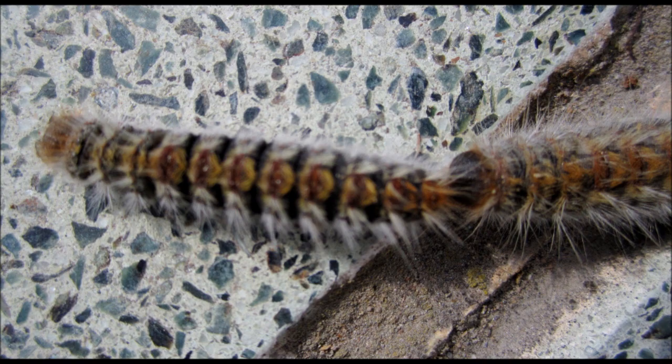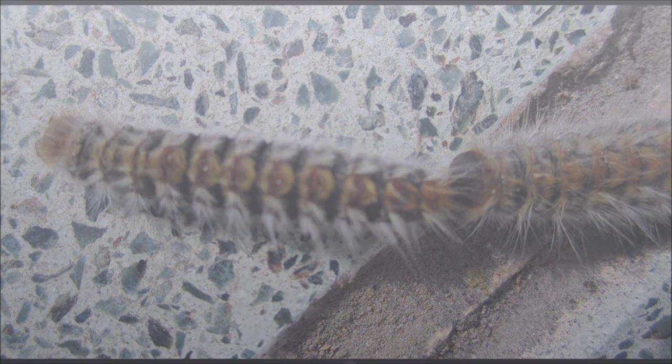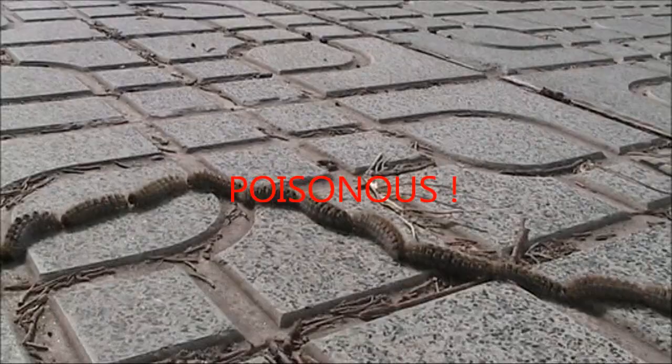It's just mid-February here in Almeria, the time when the processional pine caterpillars descend from the trees looking for new food. If you ever see this caterpillar on the ground, never touch it — it is poisonous. They form up into a long chain one behind the other and they look like a piece of rope or thick string when you first see them.